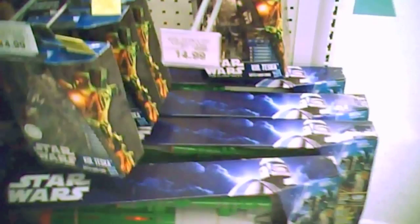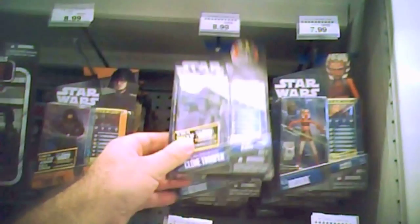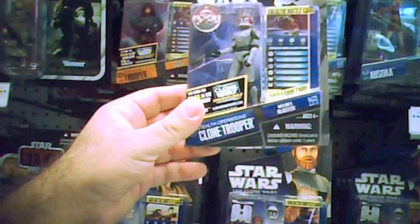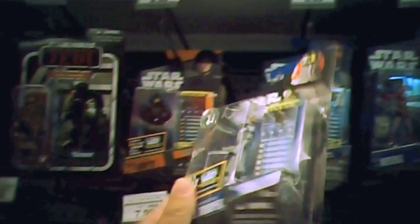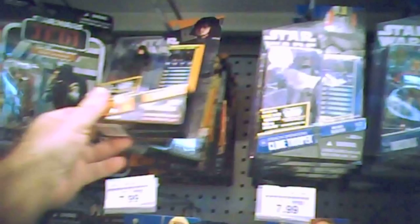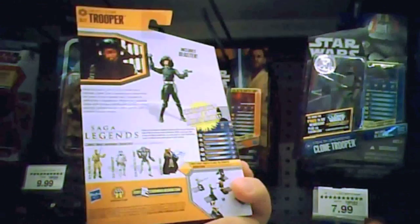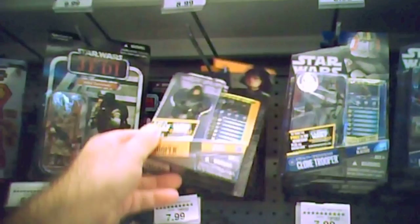There are a lot of Anakin's, a lot of Obi-Wan Kenobi's, a lot of Mace Windu's. This is a cool exclusive — this is a Clone Trooper that's a Toys R Us exclusive as well. There's also a Death Star Trooper; I don't see that very often. That's kind of interesting to see. They're retailing for $8.99.